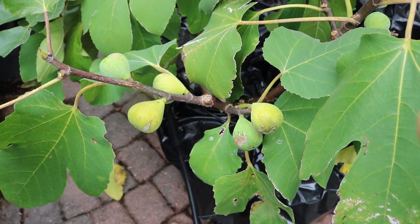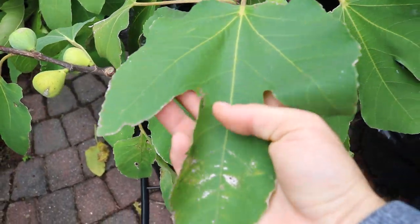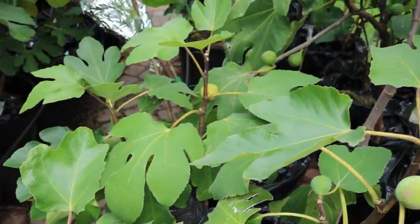It comes from France, from Bode's collection originally, and it's been in the United States for quite some time, so it's probably not that difficult to find. But if you want to find out really good information on this fig, go on Bode's website. If you just type in fig plus Bode — B-A-U-D — in Google it'll come up and his website will show up.